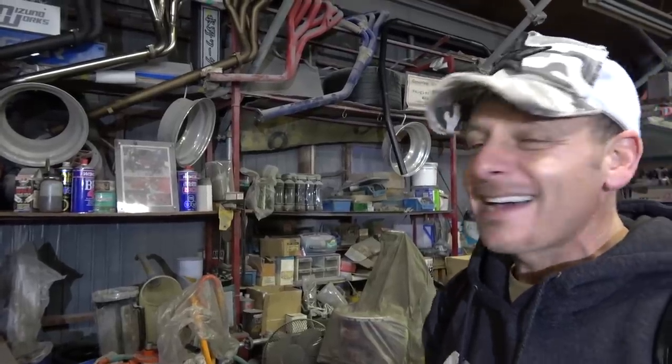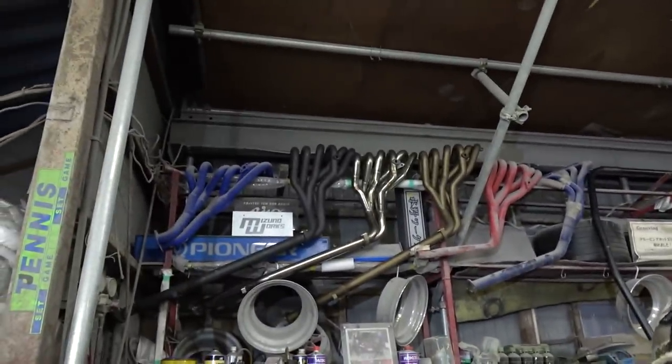Just one of these old school shops that you'd only find in Japan. Only in Japan — we should make that a hashtag. I've been trying to brand that hashtag. Why don't we do it together? Only in Japan. Only in Saitama and only at Mizuno Works for this kind of stuff.